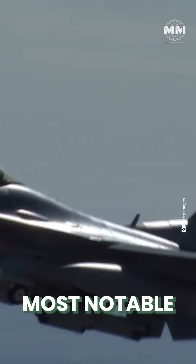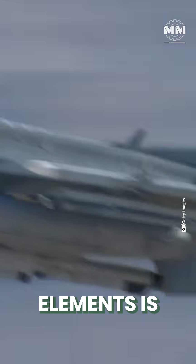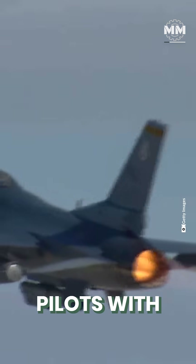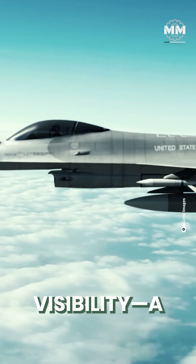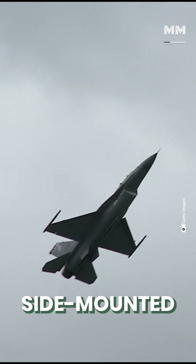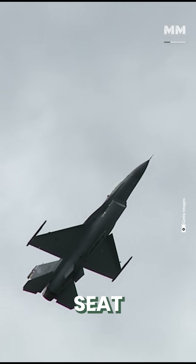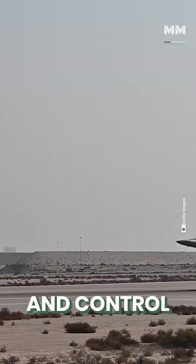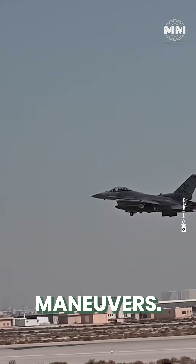One of the F-16's most notable design elements is its frameless bubble canopy, which provides pilots with exceptional visibility — a critical advantage in combat situations. The side-mounted control stick and reclined seat were innovative features aimed at enhancing pilot comfort and control during high-G maneuvers.